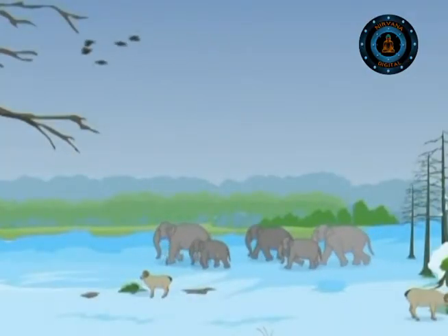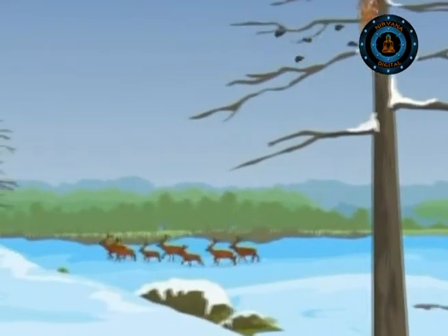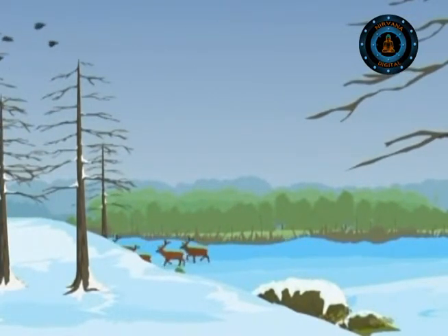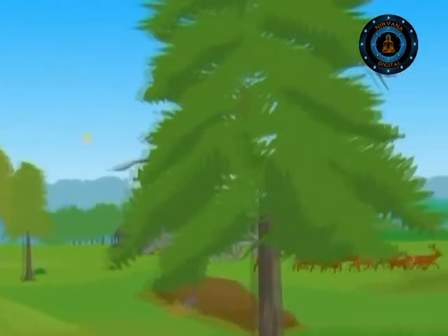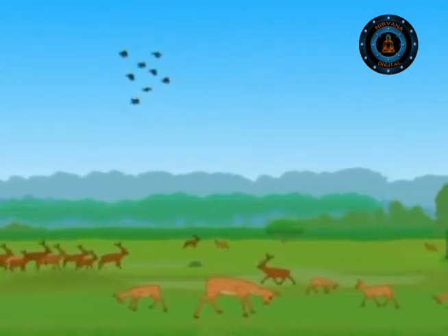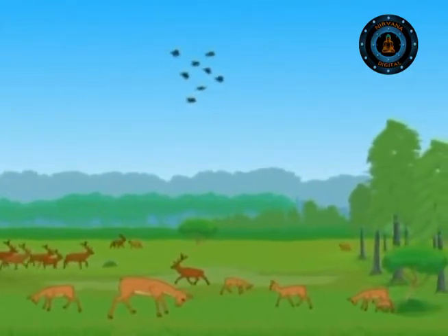Most forest animals try to live longer than a single summer. If they are able to survive winter by hibernating, or if they go somewhere warmer, when spring arrives and the forest bursts into life, they return. This regular movement with the seasons is called migration, and most birds do this.